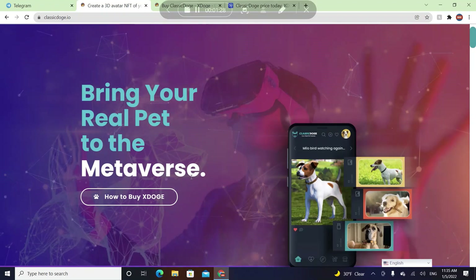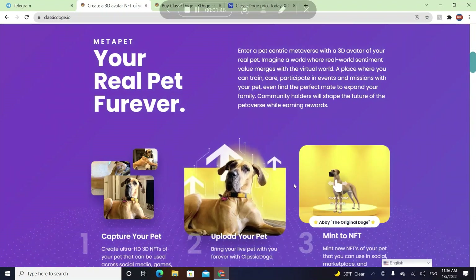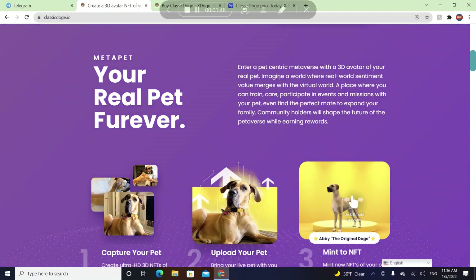They don't draw things — it's your actual pets. So if you have a dog or a cat and you want to put them into the metaverse, you can use Classic Dodge to actually put your pet into the metaverse, which is really realistic. Bring your real pet to the metaverse forever. Enter a pet-centric metaverse with the 3D avatar of your real pet.